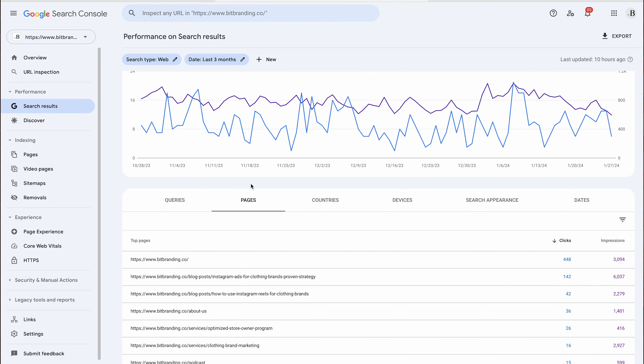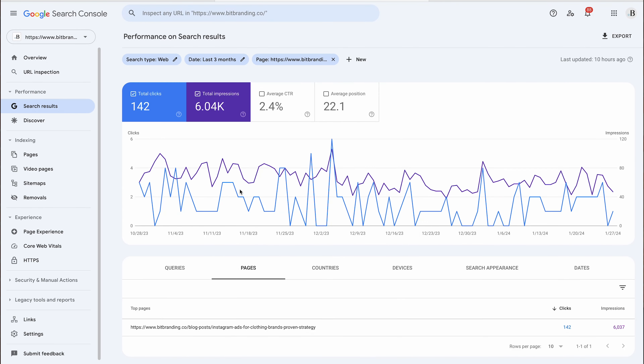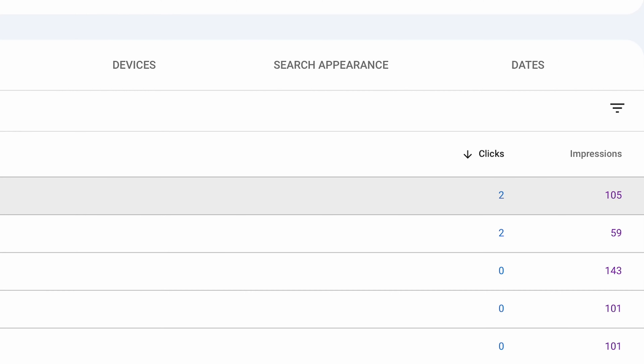In Google Search Console, go to your store, under performance see search results, then go to pages. You can click on a product page and then go back to queries — queries will show you the exact keywords your customers are using to land on that particular product page or collection page. This gives you a lot of insight into the customer's mind and what they're searching for to arrive at that page. It also tells you what you're actually ranking for in terms of keywords. For example, the top one here with two clicks is 'Instagram ads for clothing brands.'